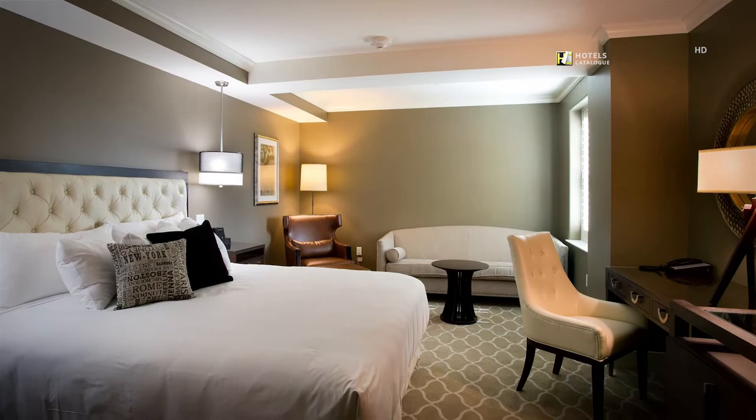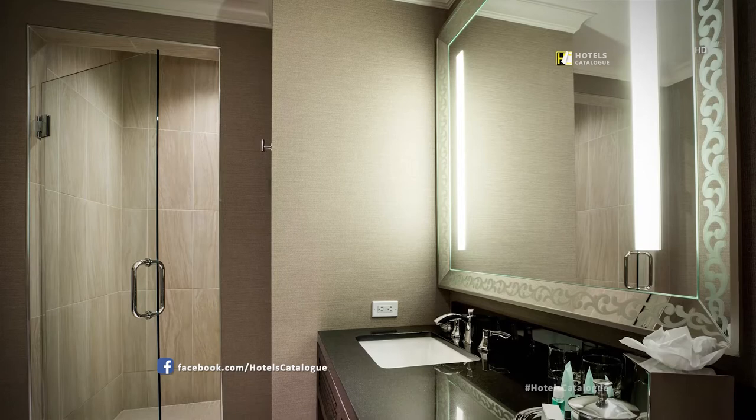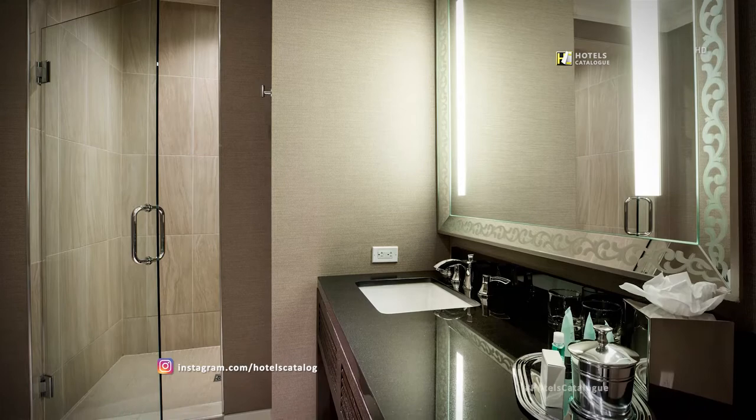Large walk-in showers and granite countertops are just a few of the wonderful amenities we have to accentuate your morning ritual.